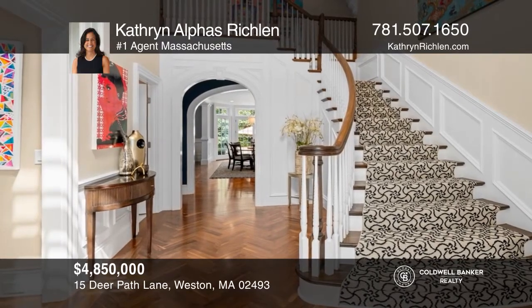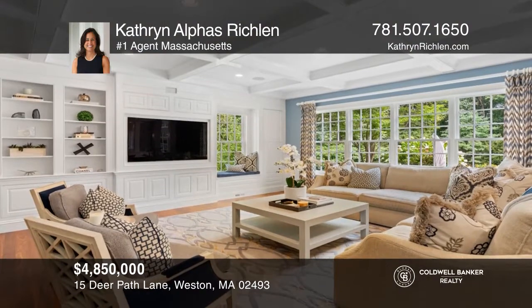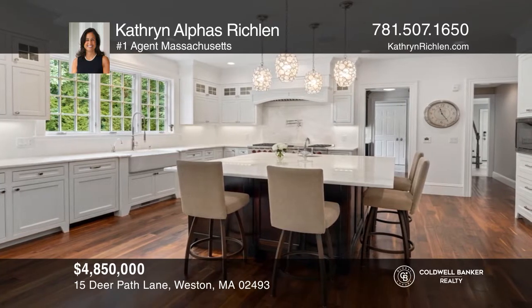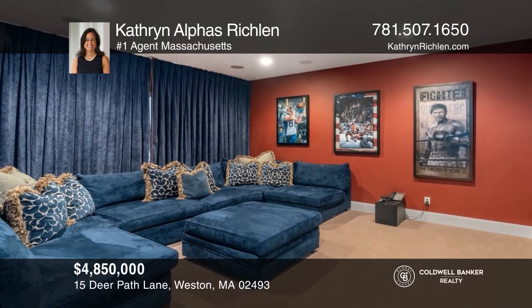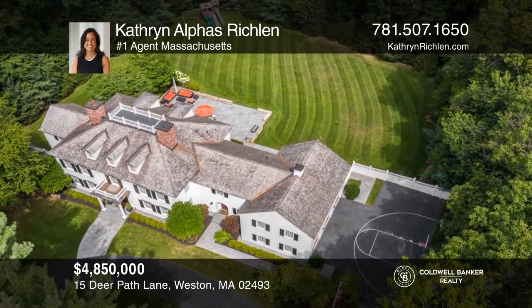Welcome to this pristine custom home in Weston's prime Southside neighborhood. This home showcases timeless elegance with meticulous attention to detail in gorgeous millwork, gleaming walnut floors, and superb designer finishes. The sun-drenched lower level, media, and playroom offers patio doors to the 1.39 lushly landscaped acres. Your dream home can be yours today by contacting Kathryn Alphys Richland.